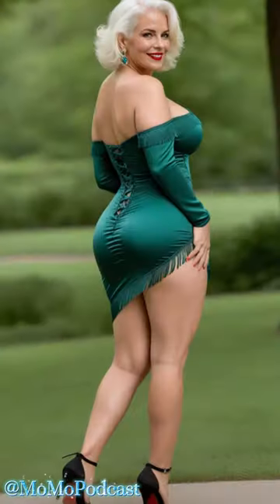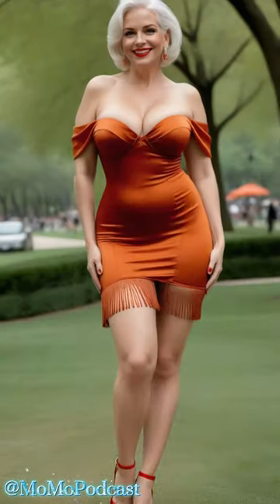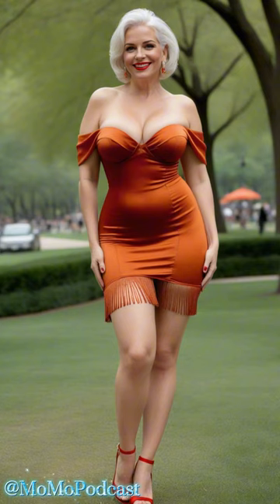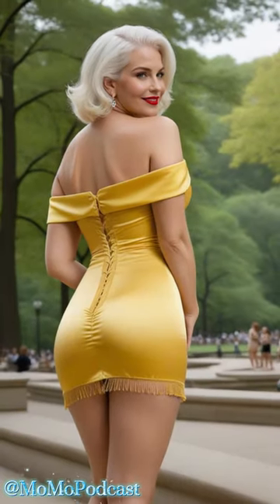Dress it up with some killer heels and statement jewelry for a night out on the town, or pair it with sneakers for a more laid-back vibe. The possibilities are endless.